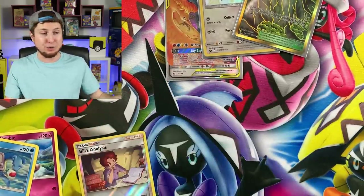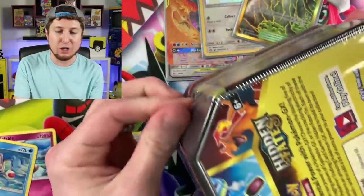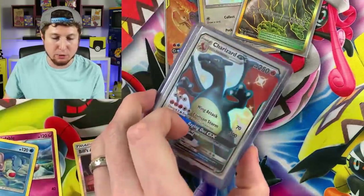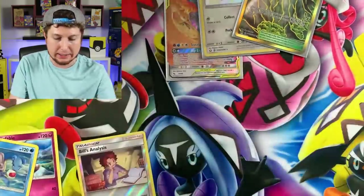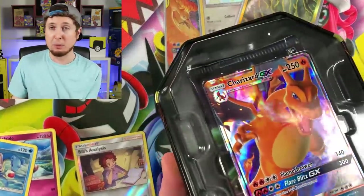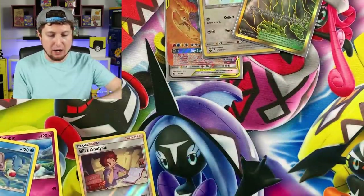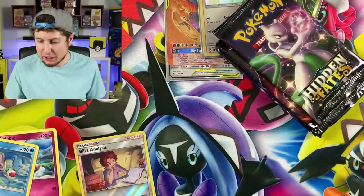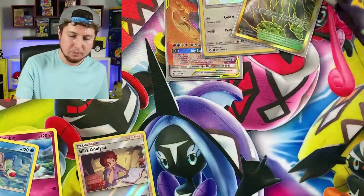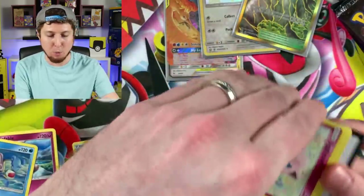Unfortunately not all three booster packs had crazy good cards, but two out of three is pretty amazing. We already have the Shiny Charizard GX — not just one, but three. I think we're going for the world record apparently. There's a chance we could pull another one today. But for some reason we can't pull a Shiny Greninja — that seems impossible. We're going to try today.